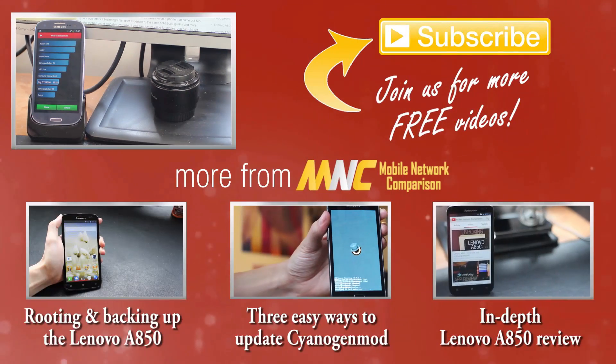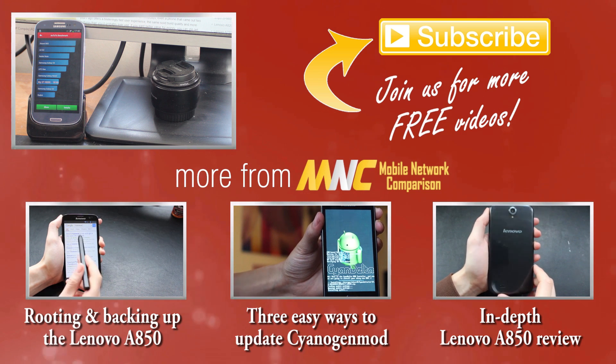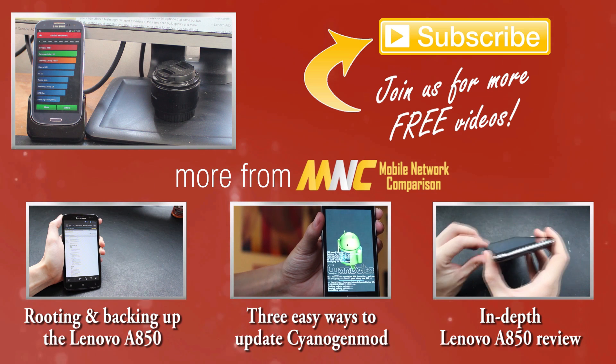Thanks for watching! Look out for the rest of our videos, and if you want to see more reviews, benchmarks, or anything else, please let us know in the comments below what handsets and topics you'd like us to look at next. Bye!